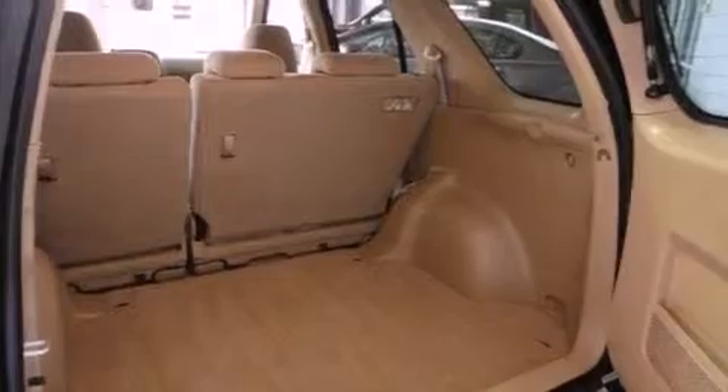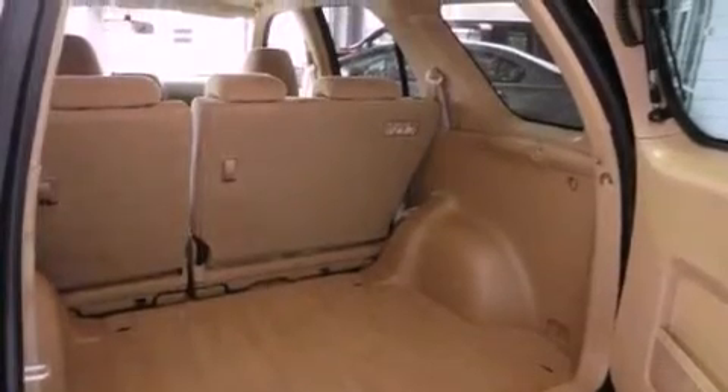Additional features include a passenger side vanity mirror, multi-reflector halogen headlights, heater vents for rear seat passengers, and this vehicle has fewer than 66,000 miles on the odometer.